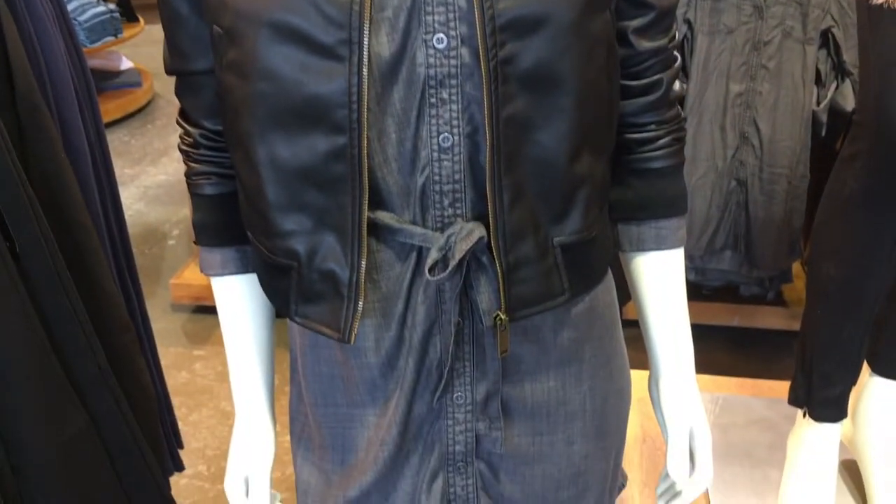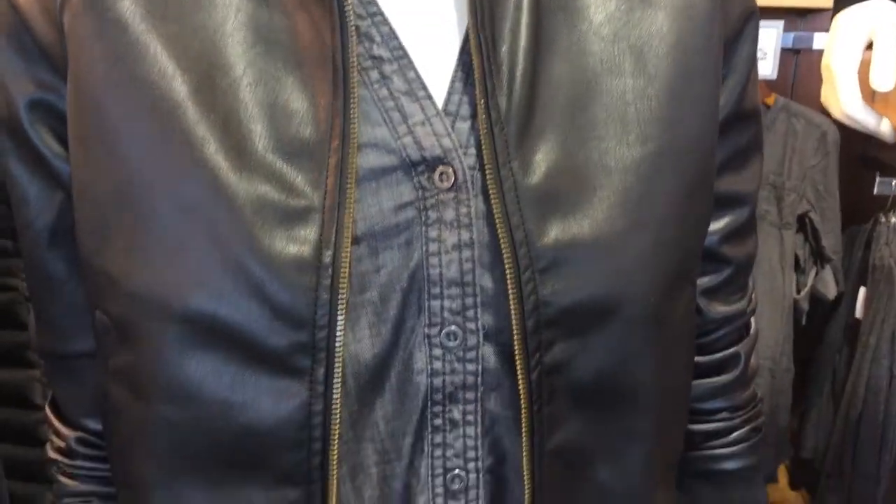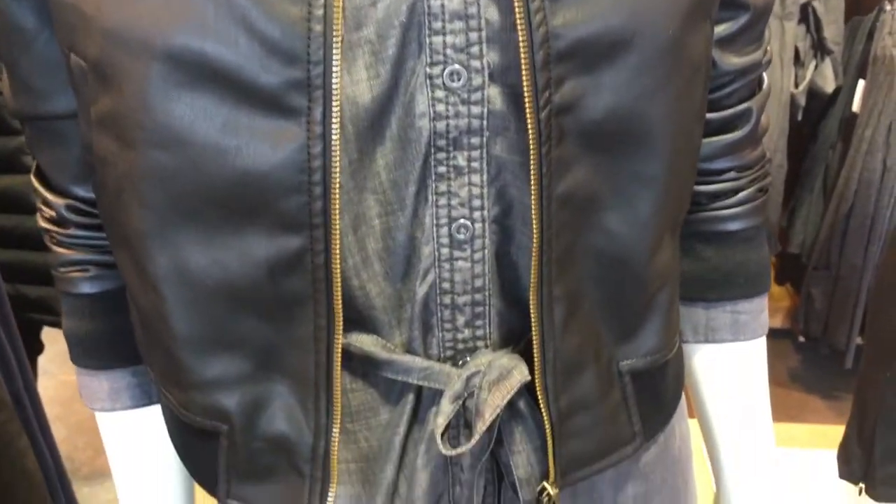Denim is a trend that has transcended all decades, and it's no wonder why. This adorable denim-style shirt dress is at the top of our list of versatile pieces, matched with almost anything for a variety of looks, paired here with the Vegan Leather Bomber.